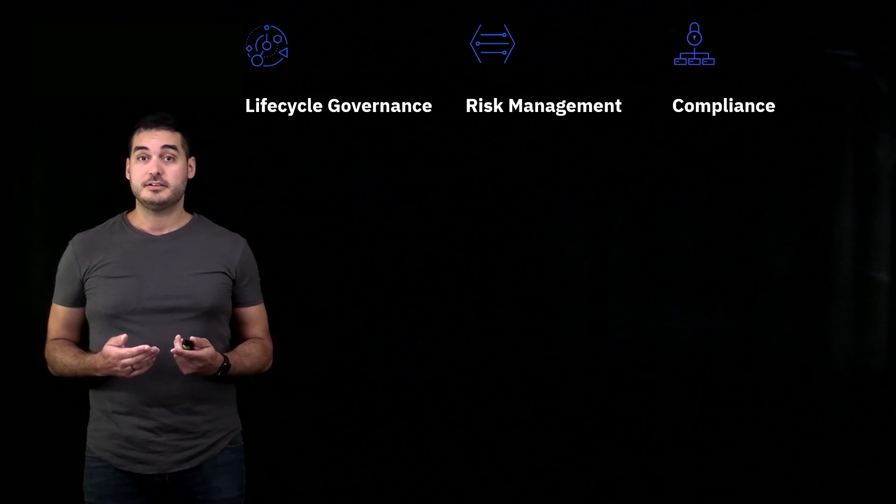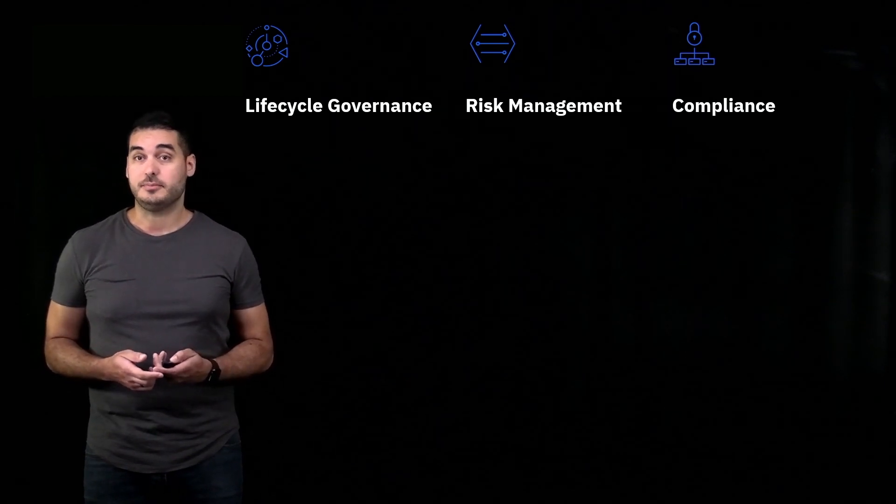To put it shortly, it's an end-to-end governance platform for predictive and machine learning AI. It's centered around three core pillars, which are lifecycle governance, risk management, and regulatory compliance.